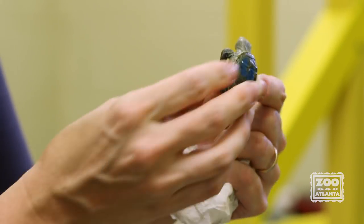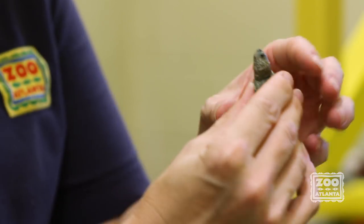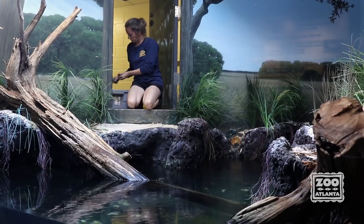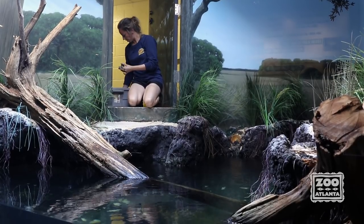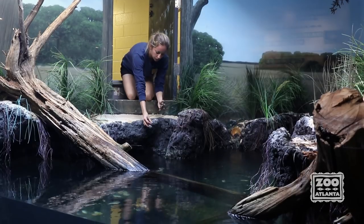Once the turtles hatch, the charm begins. The hatchlings are well monitored by zookeepers as they grow. After about a year of steady growth and development, these turtles will be ready to be released to the coastal marshes of Jekyll Island.